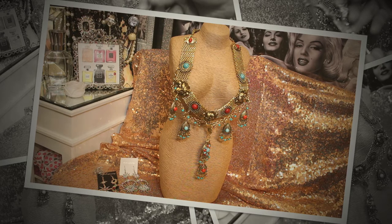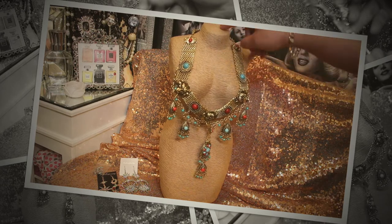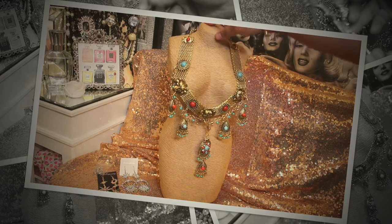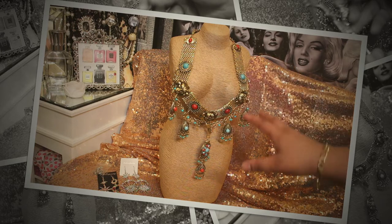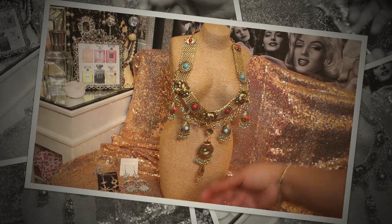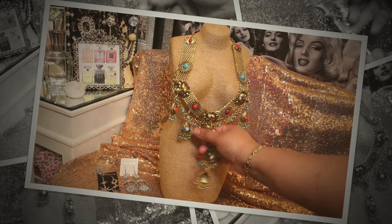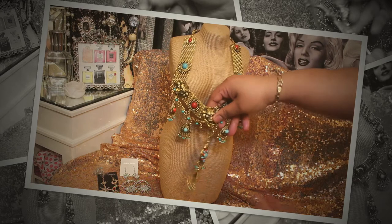So let's just jump right in. As you can see on this nice mannequin that I thrifted from Goodwill — yes, $4.54, can you believe it — it's been sitting in my room still with the tag on it for a year. I'm just now using it because it's been waiting for the fabulous piece right here.